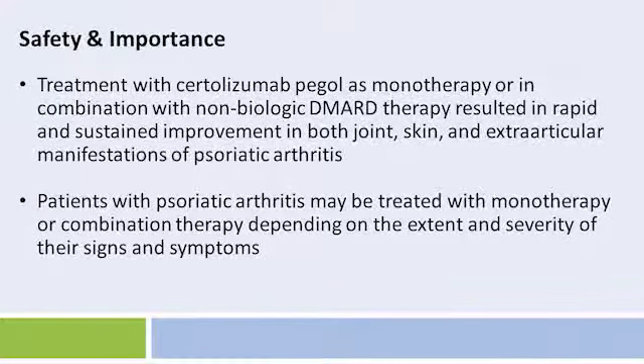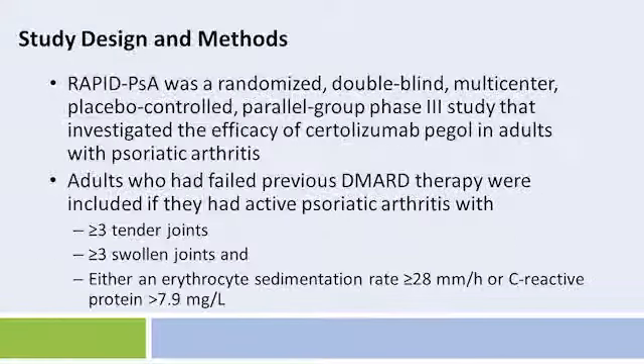Sustained improvement in symptoms was observed with Certolizumab Pegol as monotherapy or in combination with non-biologic DMARDs therapy. The methods of the study were as follows. RAPID-PSA was a randomized, double-blind, multi-centered, placebo-controlled, parallel group Phase III study that investigated the efficacy of Certolizumab Pegol in adults with psoriatic arthritis.